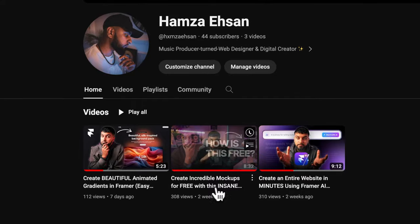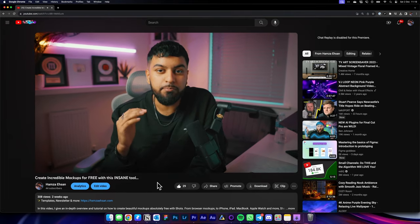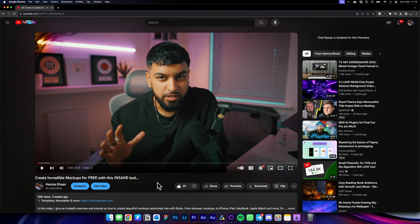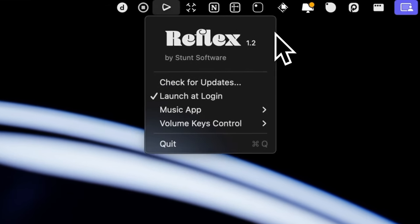And finally we have Reflex — an app I haven't seen many people talk about but find really useful. Reflex is basically an app that takes the media keys on your keyboard and keeps them hooked to your Spotify or Apple Music. Say you have Spotify playing but you're about to watch a YouTube video, and you hit the pause button on your keyboard — annoyingly it pauses the YouTube video, not your music. By default media keys default to the last played media, but with Reflex it constantly attaches the media keys to your music so you're always in control.